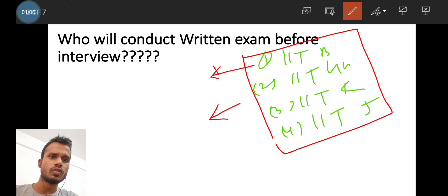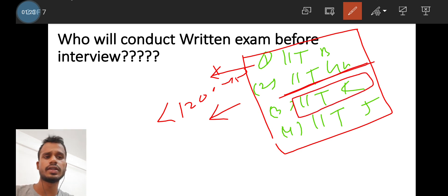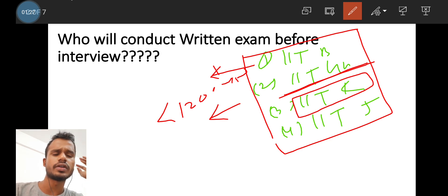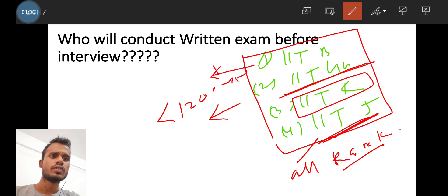IIT Bombay calls mostly all rankers for the written test. IIT Gandhi Nagar calls up to rank 1200–1500 for Open category and around rank 1800 for OBC. IIT Kanpur calls fewer rankers — up to rank 100–200. IIT Jodhpur calls almost all rankers as well.